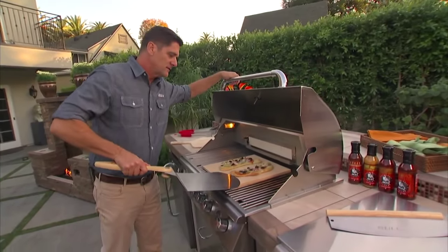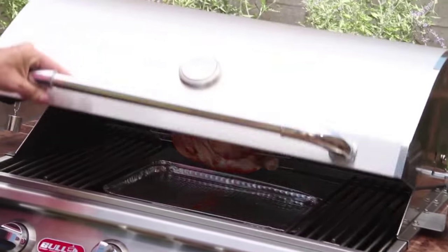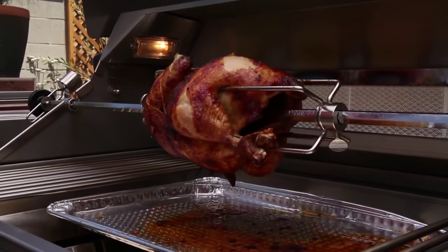Pizza stones, peels — it'll make your grill a pizza oven. We also have a rotisserie that comes with most of the grills, and you can slow roast rotisserie with the infrared back burner on your grill.